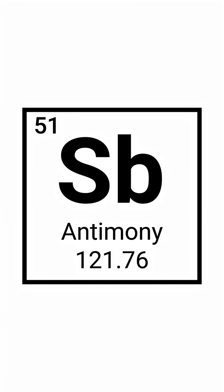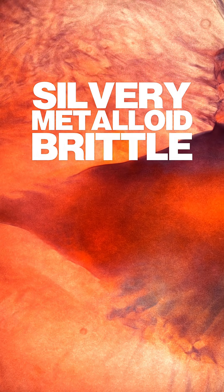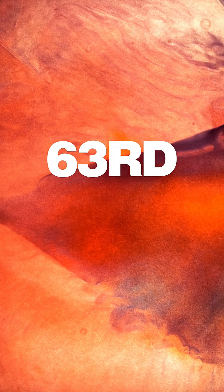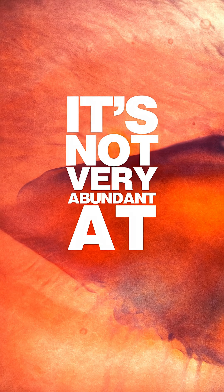Antimony, symbol SB, atomic number 51, is a silvery metalloid — brittle, toxic, and rare mineral. It expands when it solidifies, just like water. It's the 63rd most abundant element in the crust, which means it's not very abundant at all.